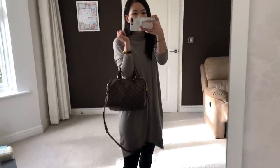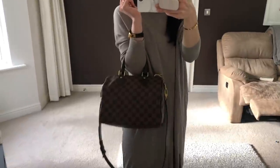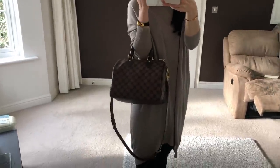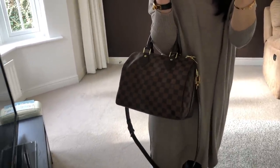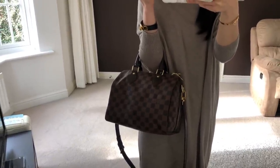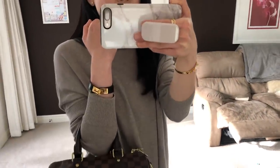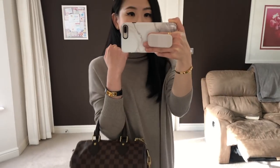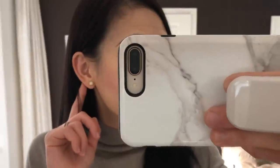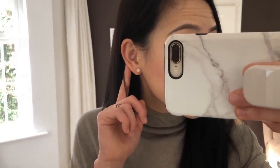Today I'm carrying the Louis Vuitton Speedy Bandoulière 25 in Damier Ebene. This bag is so practical — it's quite a small size but it can fit so much. I have in there a small umbrella, a water bottle, a small book, my wallet and bits and bobs, and everything fits nicely. I'm also wearing the Hermès Kelly double tour bracelet, and the earrings are the Tiffany & Co diamond earrings. Very, very simple but classic.